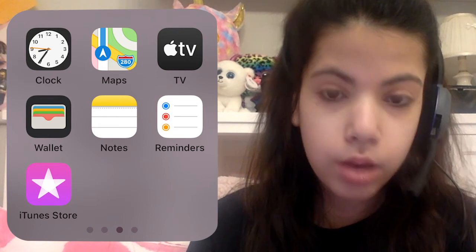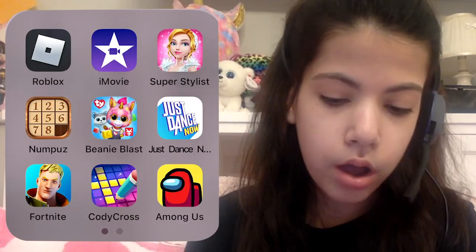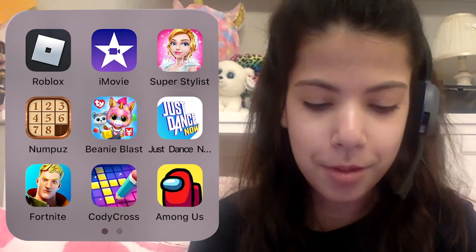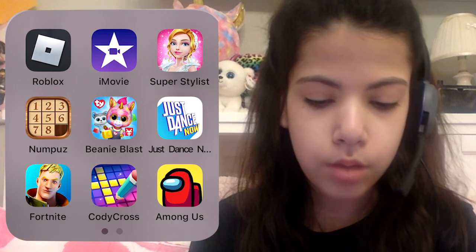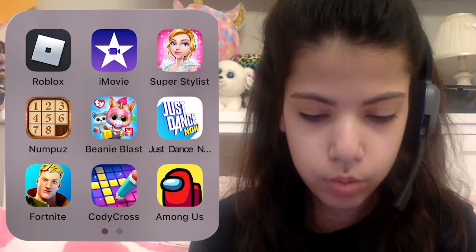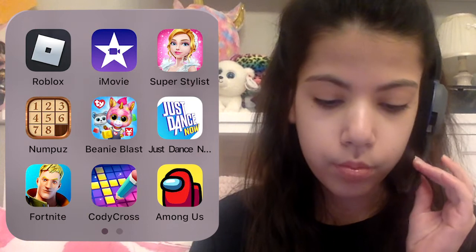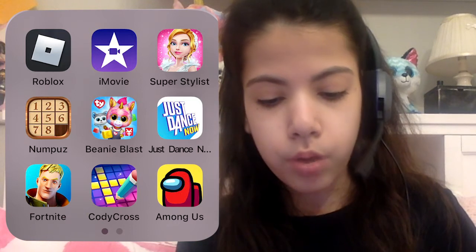I have Reminders, the iTunes Store, and Music. Then moving on to games: I play Roblox, I have iMovie in my games folder because I think it's fun, Super Stylist, NumPuzz which is a riddle puzzle game, Beanie Blast because I'm into Beanie Boos — I made a couple videos about those so check those out — the Just Dance Now app, and Fortnite, which I can't play on the current season but it's a fun game.